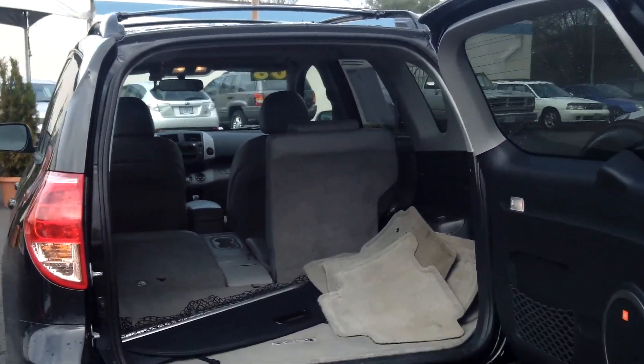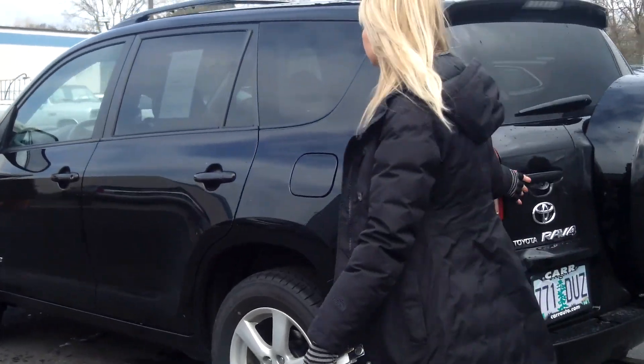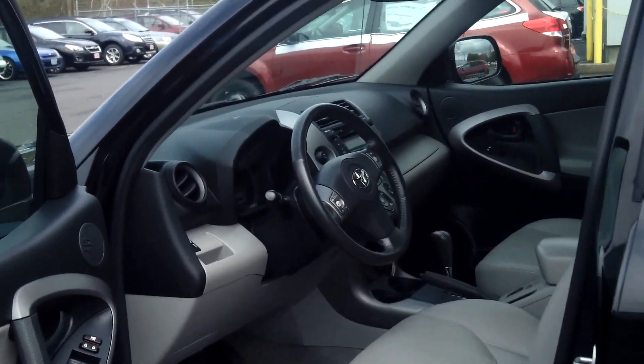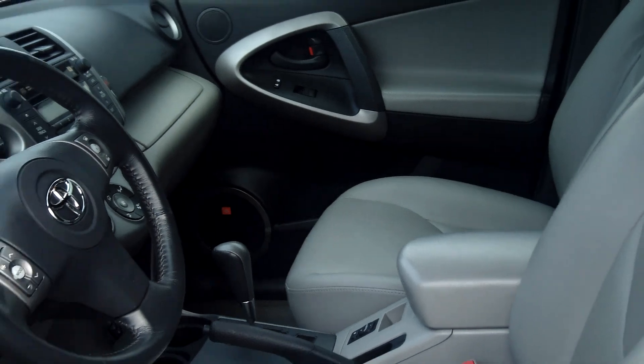It also has tons of cargo area. As you can see, the seats do fold down for even more space. It also has a roof rack and moonroof. Power windows, power door locks, power seats, and single disc MP3.